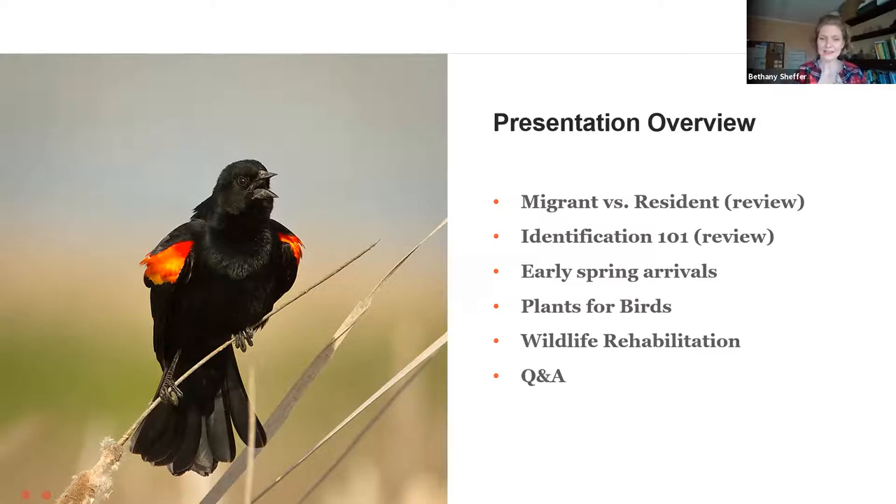We're also going to talk a little bit about our wildlife rehabilitation clinic here at the Sharon Audubon Center and how that ties into bird conservation. I promise I will do a better job this time around at leaving some space for Q&A at the end of the presentation. So if it's all right with everybody, we're going to go ahead and get started.